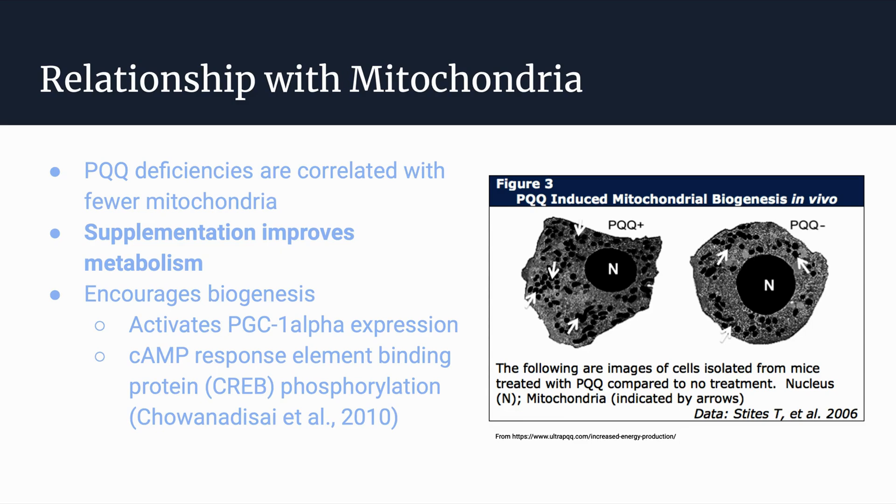Specifically, PQQ encourages biogenesis — the creation of mitochondria — through activating certain pathways, specifically PGC1-alpha expression and cAMP response element binding protein (CREB) phosphorylation.